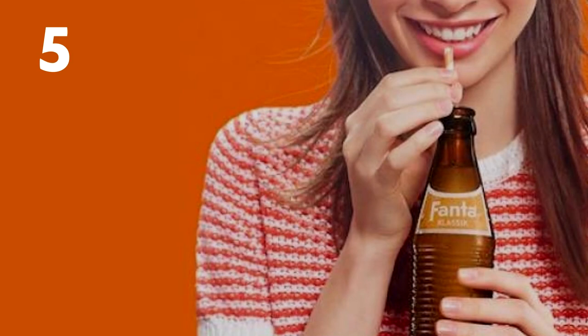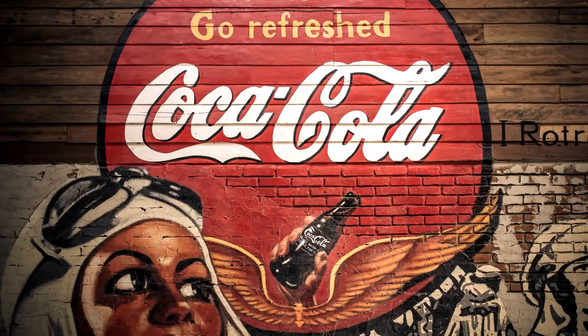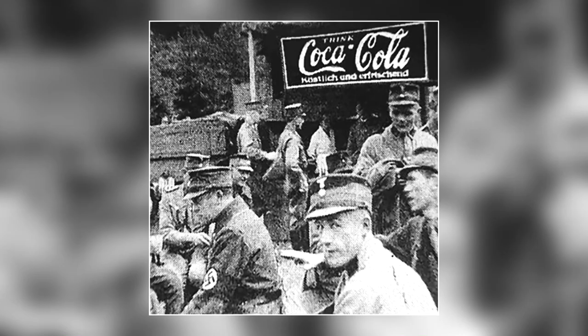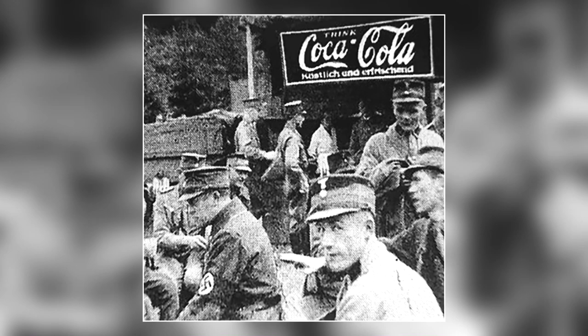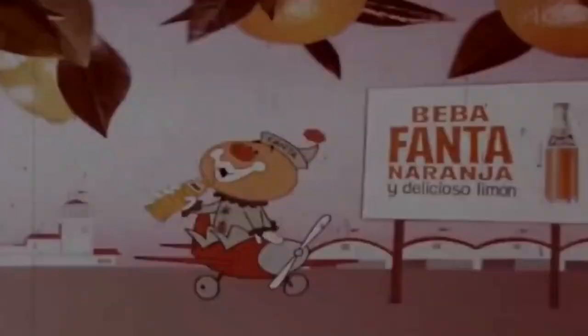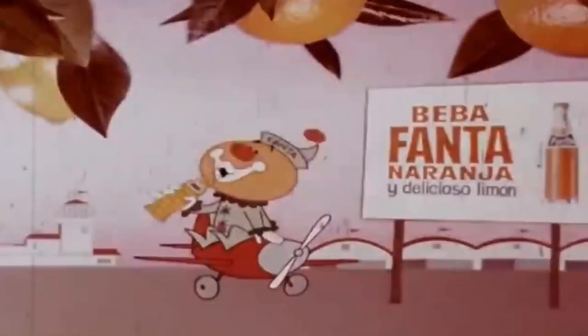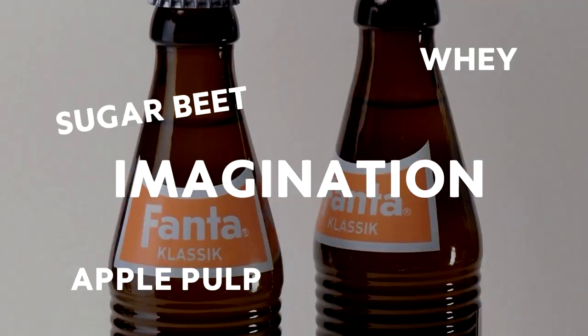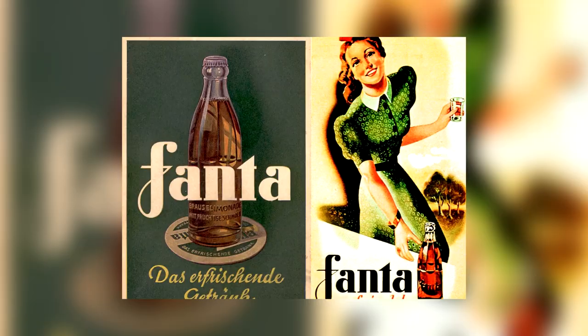Number five: Fanta. You might think it was made by Coca-Cola — and yes, it was: Coca-Cola Germany. In 1940, the US had a trade embargo against Germany, so they couldn't receive the Coca-Cola syrup required to produce the soft drink. Max Keith, the head of Coca-Cola Germany at the time, decided to create a beverage specifically for the German people using the only ingredients available to him: sugar beet, whey, apple pulp, and a lot of imagination. This imagination — or 'fantasy' in German — gave Fanta its name.